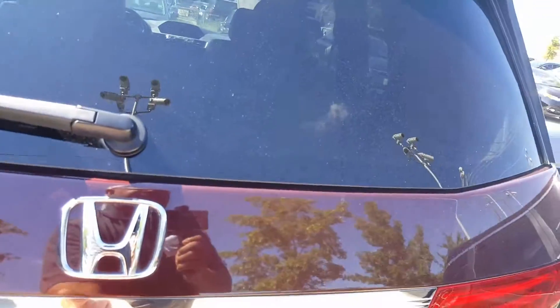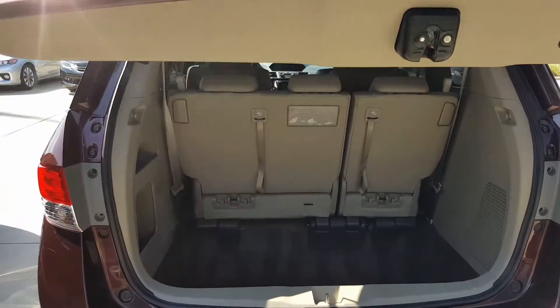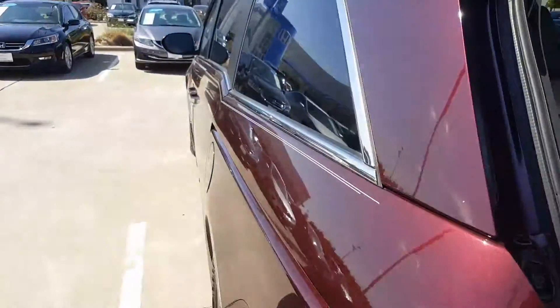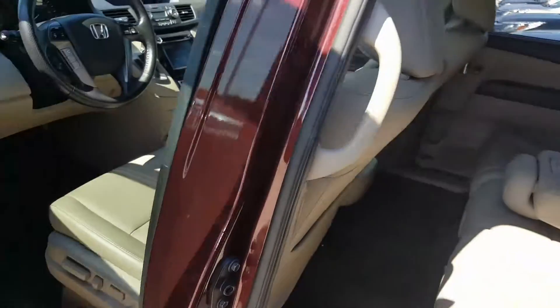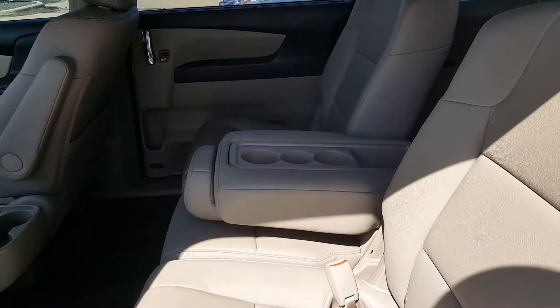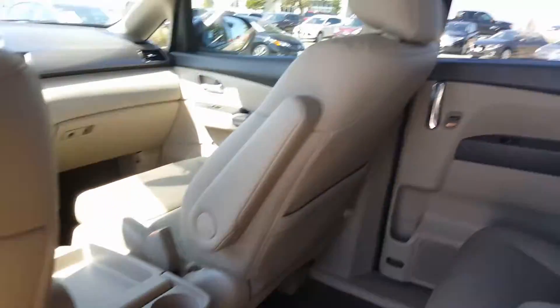I think I'll peep on the inside. Got plenty of room on the inside. Leather interior. Third row seating, of course. Sunroof.